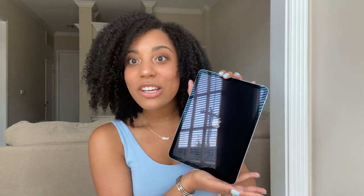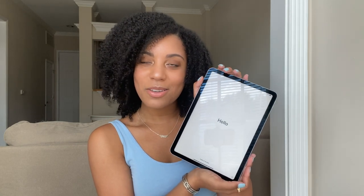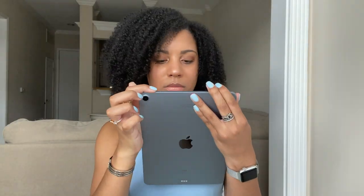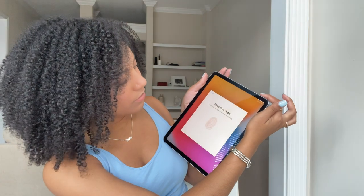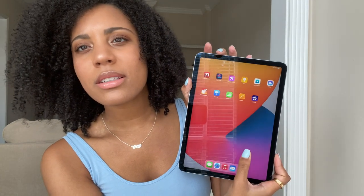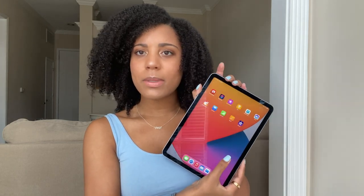So this iPad also has the power button at the top with the Touch ID fingerprint sensor, which I think is so cool. Now it's asking me to do my Touch ID and sign in with my Apple ID. I decided not to transfer any of my apps over, just because the only option was to transfer from my Mac and I've never had an iPad before. I'm just going to download all the apps myself — OneNote and everything I'll need for school — on here later.